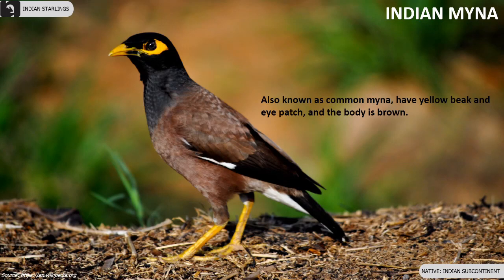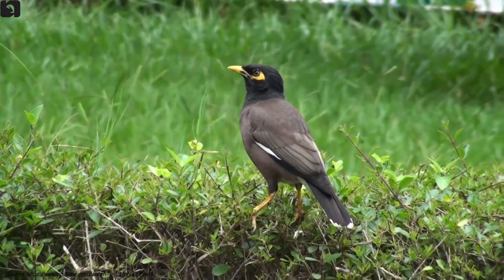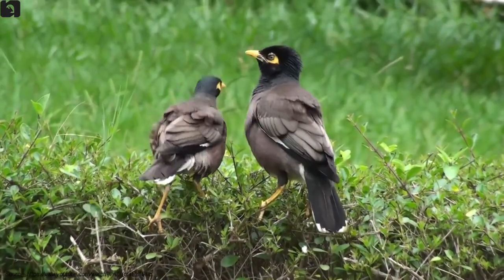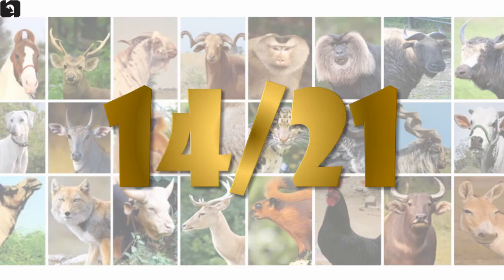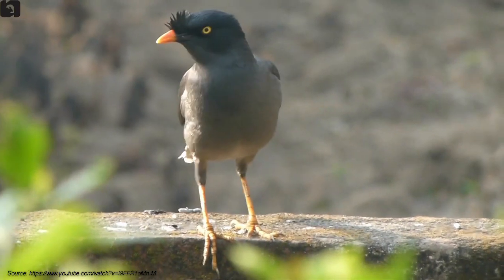Indian Myna, also known as Common Myna, has a yellow beak and eye patch with a brown body. Jungle Mynas have a frontal crest, pale yellow or blue eyes, and a dark orange-yellow bill.